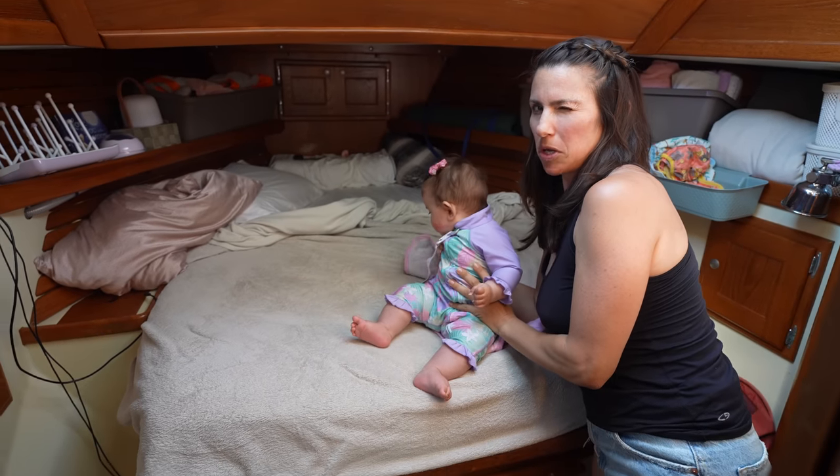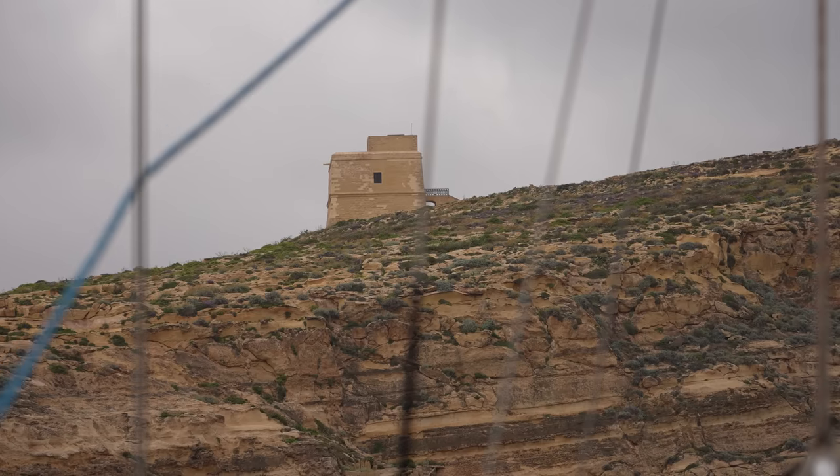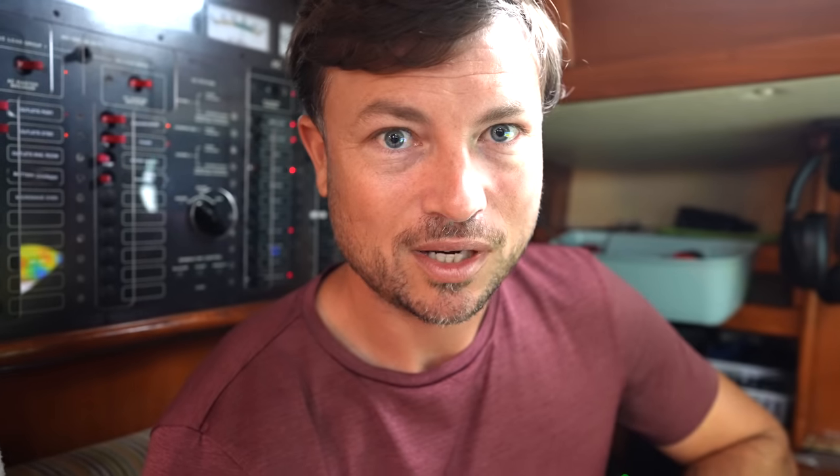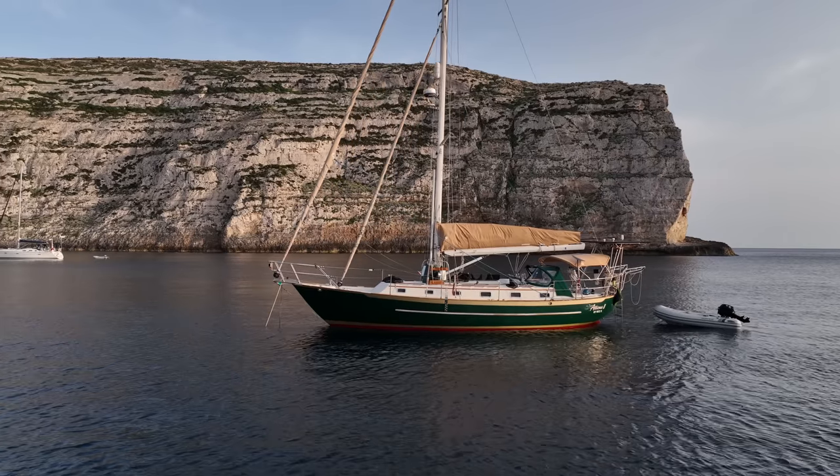Doesn't this bed feel a little small to you? This is our first kind of storm rolling through with life as a family at anchor. And I kind of forgot how nice it feels when you're in an anchorage that has really good protection, really good holding, and there's a storm passing through. There's just something so special about being in a situation that could be sketchy, but feeling really comfortable.